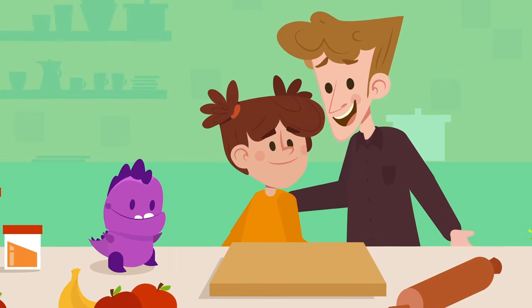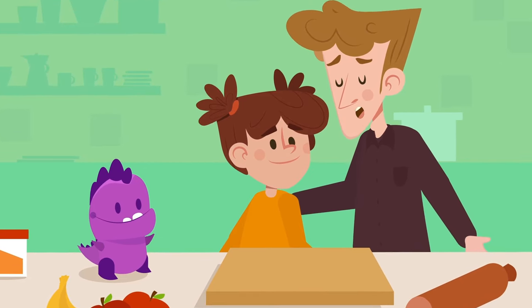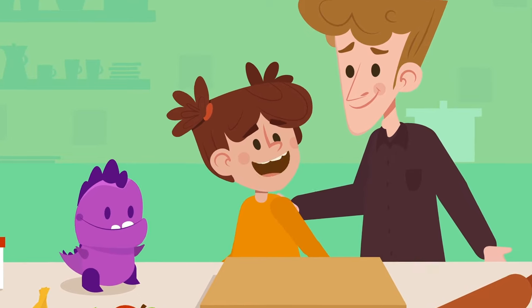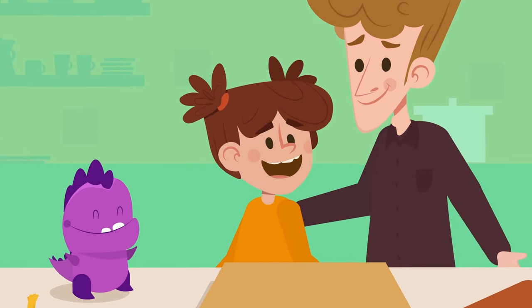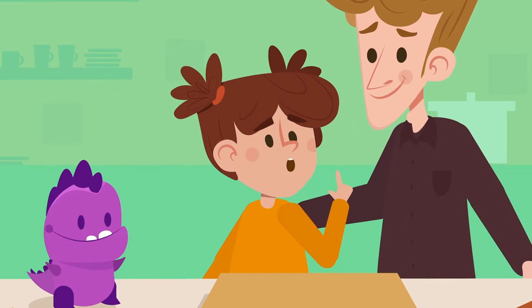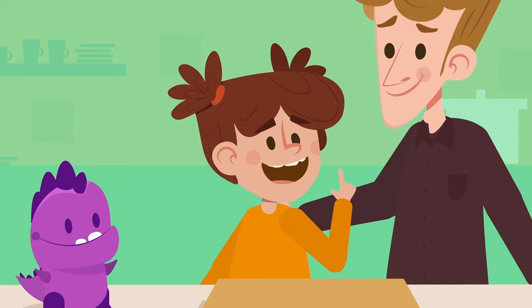Anna, Grandma and Grandpa are coming over for lunch today. What can we make? Do they like eggplant cake? That's a great idea, Dad. Grandma loves this recipe because it's very healthy. We'll need some eggplants, carrots, eggs, some salt, cheese, and olive oil.